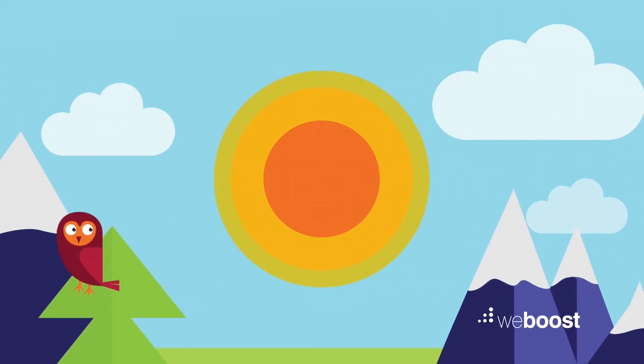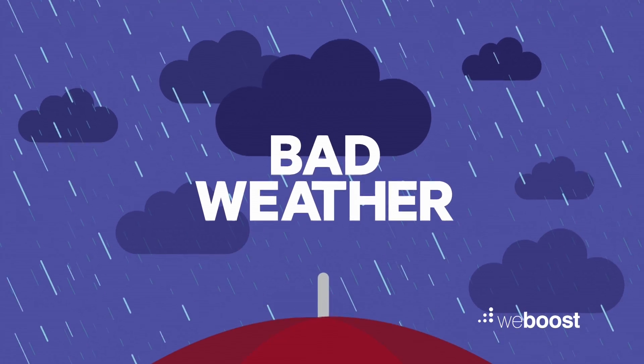And unless it's 74 and sunny, you may be in trouble. Bad weather wreaks havoc on your signal strength.